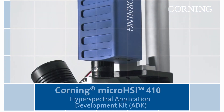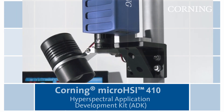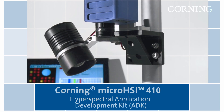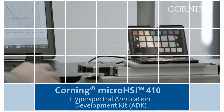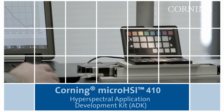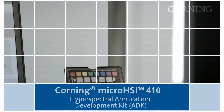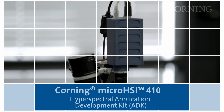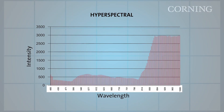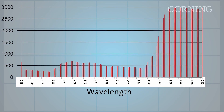The Micro HSI 410 ADK from Corning is another compact instrument for performing spectral characterization for use in a laboratory or field setting. It features a small footprint and is an excellent tool for exploring the utility of hyperspectral imaging in your application space. It's easily adaptable to a variety of test configurations, delivering cost-effective, research-grade performance. The 410 in each product name refers to its capability of viewing wavelengths of 400 to 1000 nanometers.